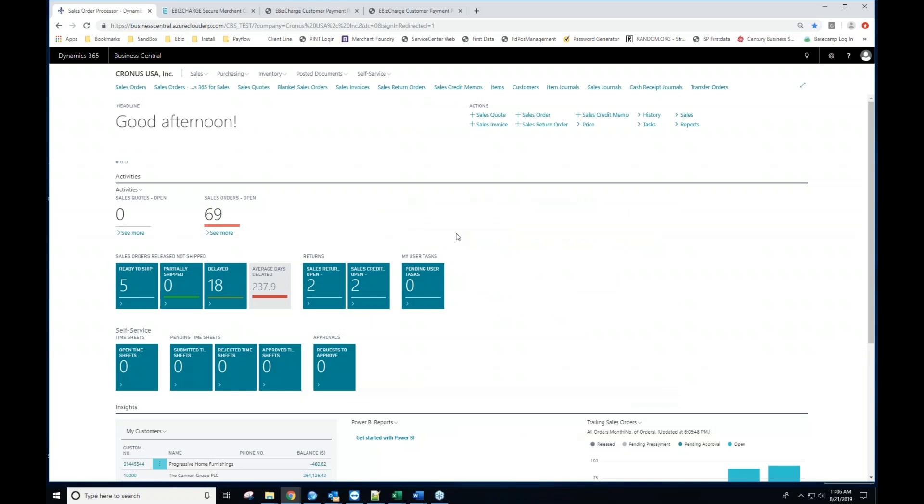I'm going to go ahead and share my screen now. Everyone should see a Business Central environment on the display. My name is Mark Pyle, and I'm here with the support department at Century Business Solutions. Part of what I do day-to-day is not only demonstrations like today's, but also the implementation and training of how to utilize our integrations.